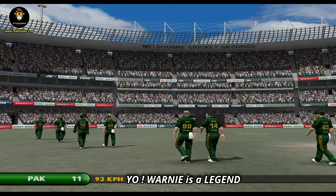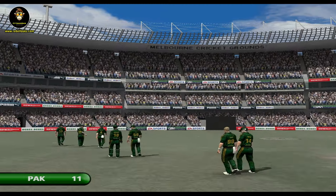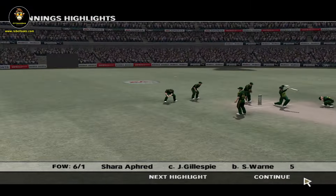Oh, well taken — brilliantly taken by the fielder. Brilliant. He's backed up the bowler at a time when it was most needed.